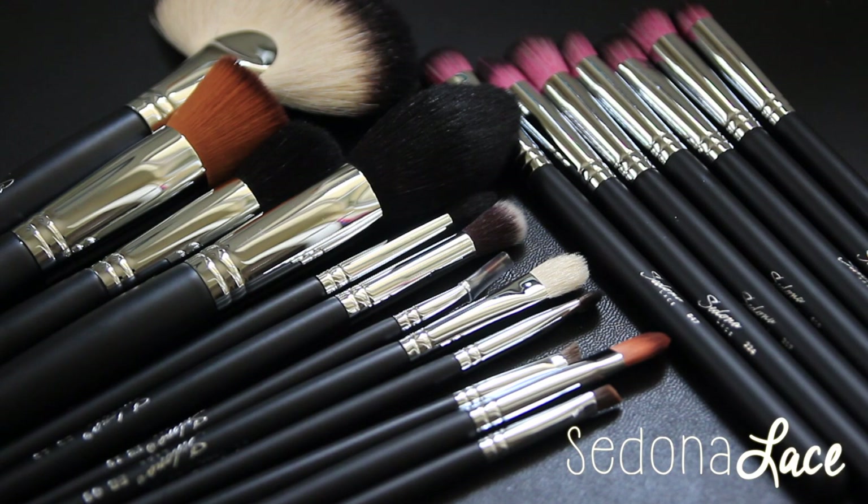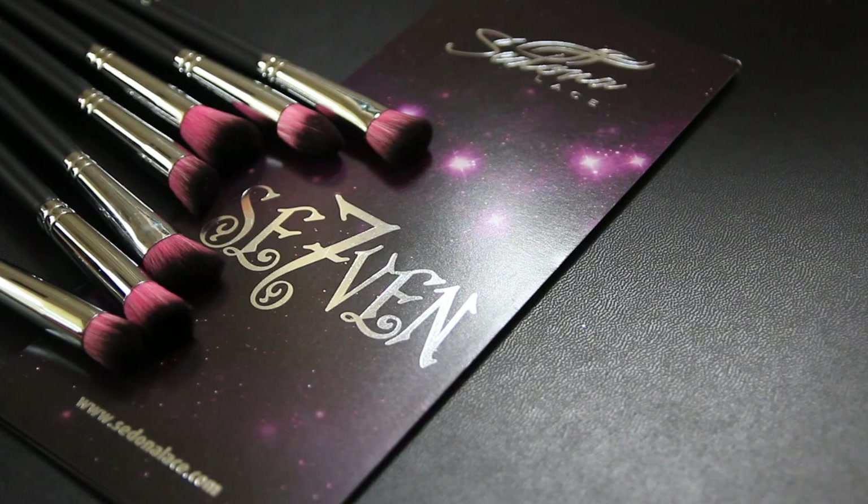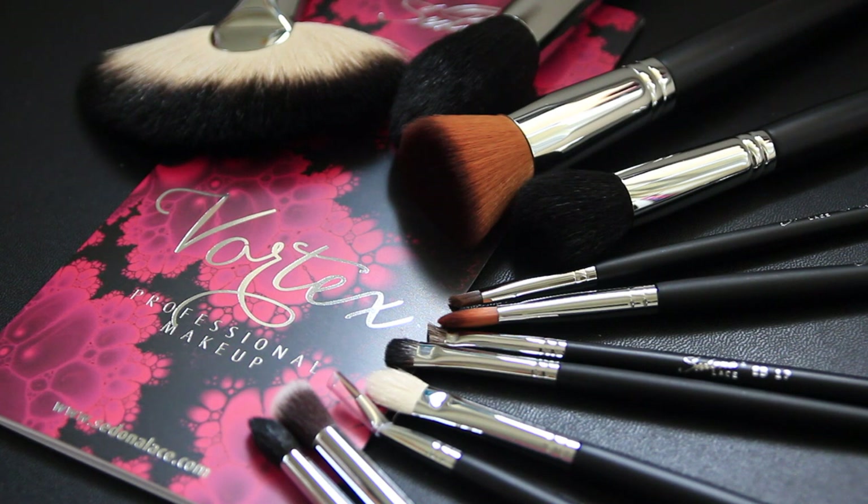The absolute last place I picked up stuff from was Sedona Lace. I picked up two brush sets again at the behest of Kim, because she introduced me to this company and they had a really great Black Friday deal — 50% off everything. I picked up the Seventh Set, which is a synthetic brush set, and their full 10-piece Vortex Set, which is natural hair. I've actually been using the Vortex Set and I'm just in love — I should have bought two.